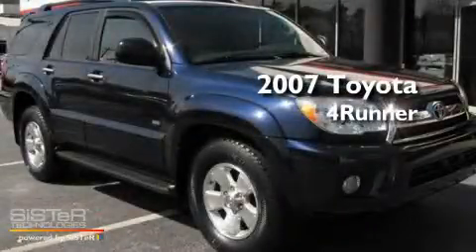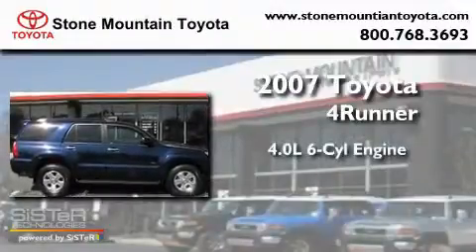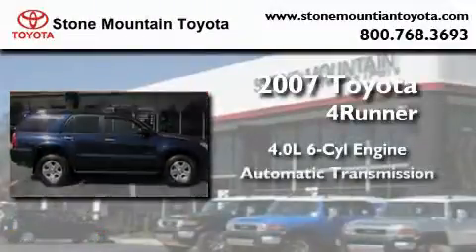This is a certified pre-owned 2007 Toyota 4Runner. It has a 4.0-liter six-cylinder engine and an automatic transmission.